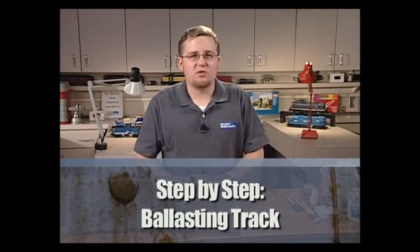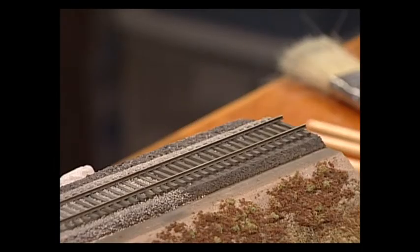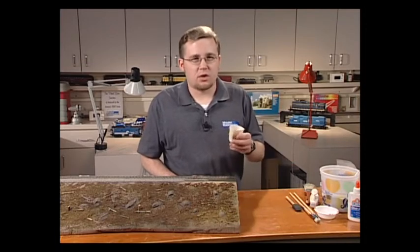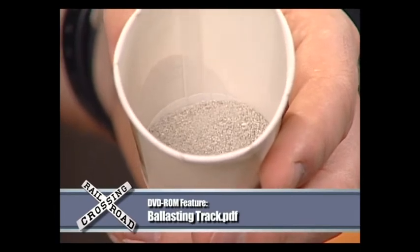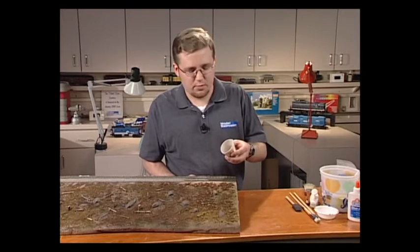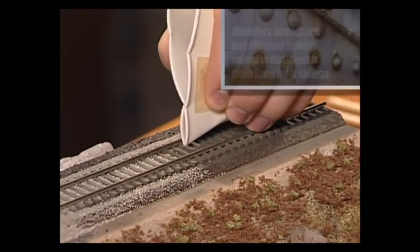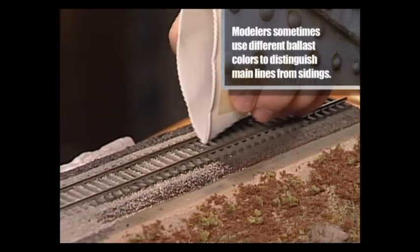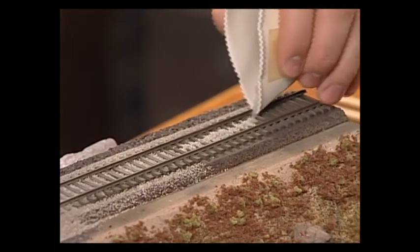Today I'm going to show you tips and techniques that will make ballasting an enjoyable process — soon you'll be looking forward to ballasting instead of dreading the task. When ballasting track, take it in small steps. I like to start between the rails, because you can cover a lot of ground in a short amount of time. Load up a little drinking cup with ballast — this particular brand is from Highball Products, a light gray and dark gray blend — pull it into a trough, and pour it between the ties. One thing with ballasting: neatness counts early. The less of a mess you make early on, the less you have to clean up later.